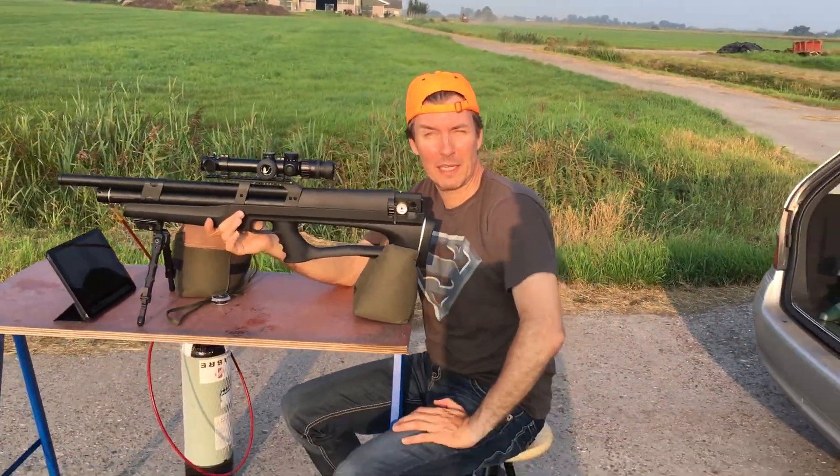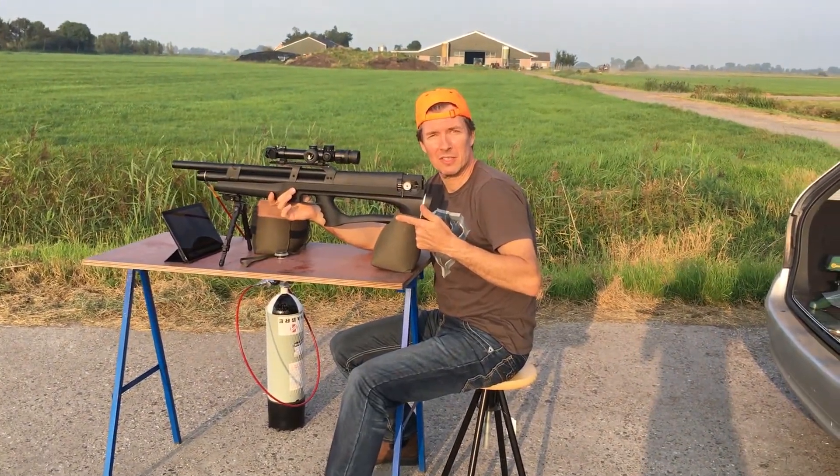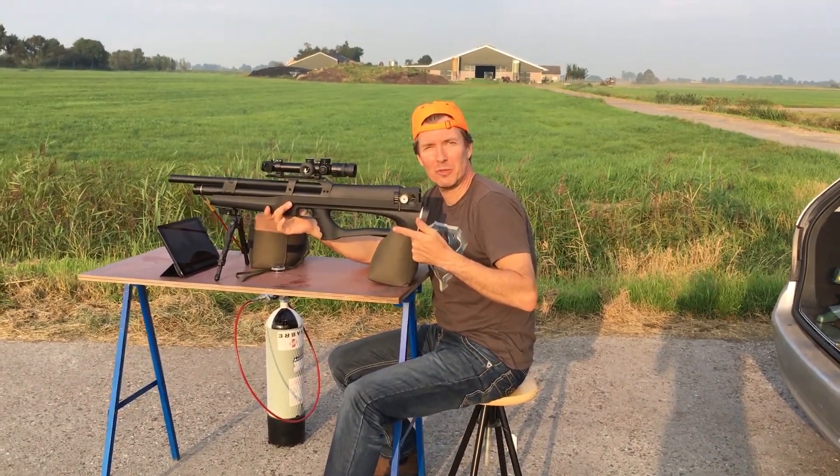Hello, it's Martin T from the Netherlands with the Huben K1 in .22 for the 200-yard Airgun Depot Golf Bowl Challenge.